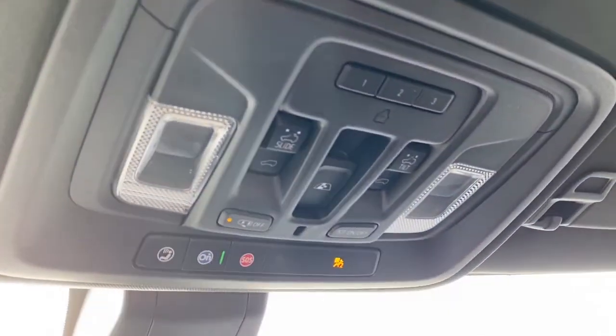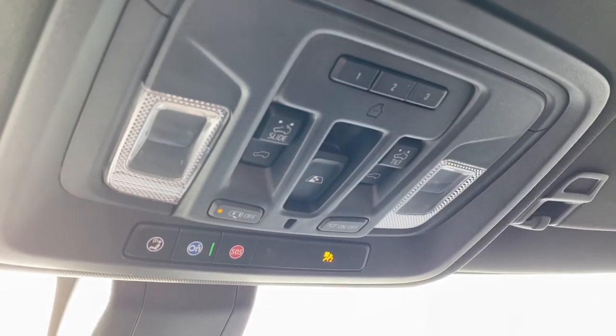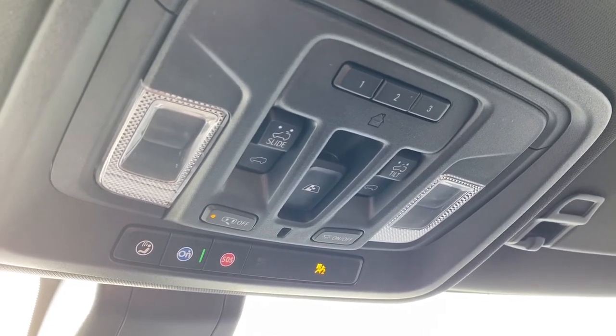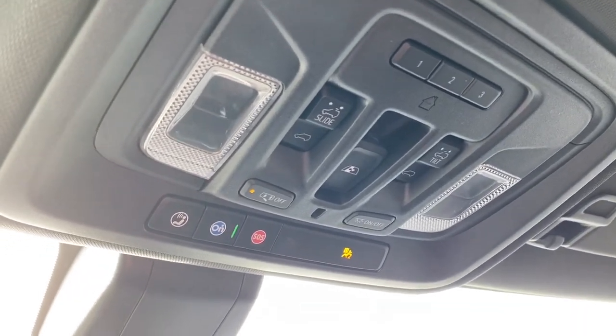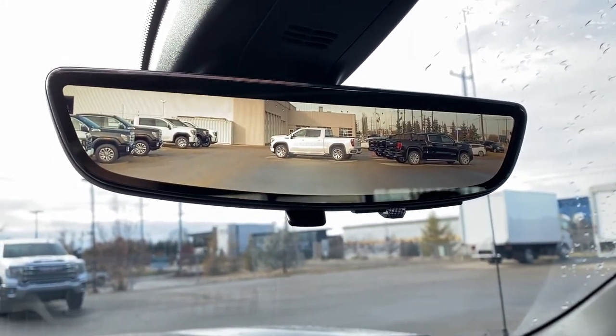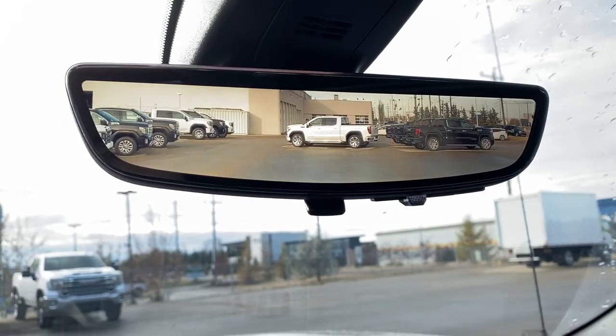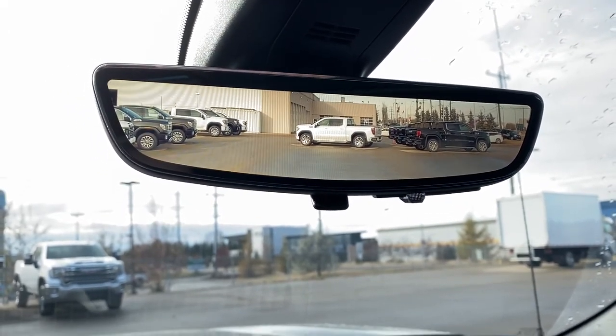Up above is the programmable garage door opener, power sunroof buttons, rear window slider button, and OnStar. This is our rear view mirror camera — we're able to change that view back to normal by flicking the switch at the bottom of the screen.